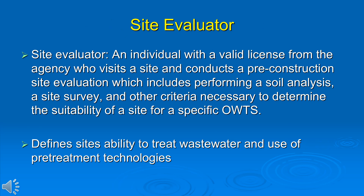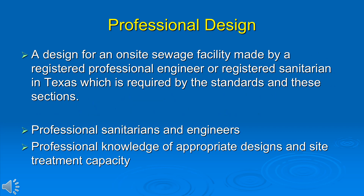The site evaluator's critical role is defining what the soil can do — how much a site can accept and treat wastewater, and what water quality improvements are needed before it goes on that site. Professional designers — professional sanitarians and professional engineers — face many changing challenges. They must keep up with professional knowledge, develop appropriate designs that meet treatment goals, and size systems with adequate capacity. Liability for these professional designers is going to increase, especially as we move into the water reuse arena.